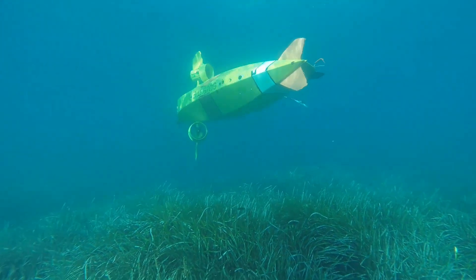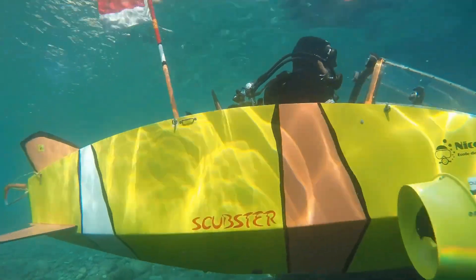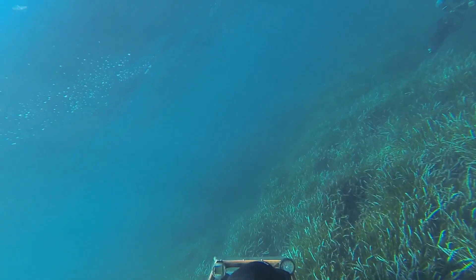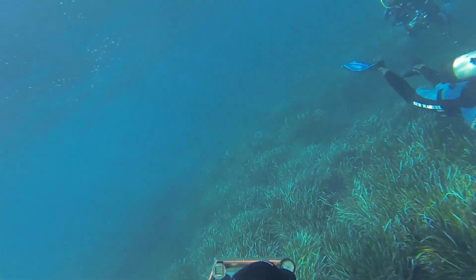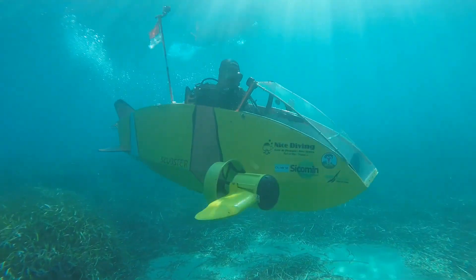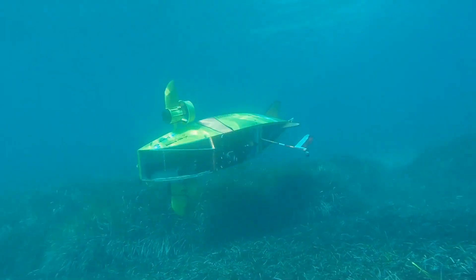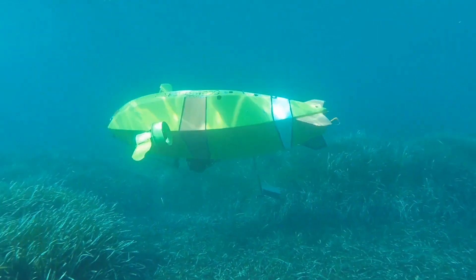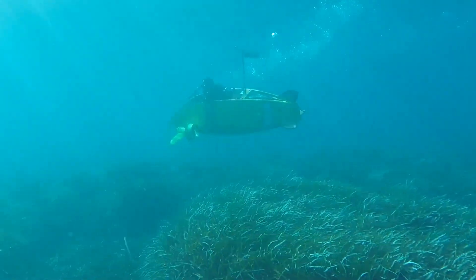What truly sets the Scubster apart is its ability to perform underwater aerobatics. With practice, users can execute rolls, spins, and other dynamic movements, making it a favorite among thrill-seekers and adventurers. Beyond recreation, the Scubster is also a valuable tool for researchers and conservationists, enabling them to explore fragile marine ecosystems without the noise and emissions of traditional motorized vehicles.